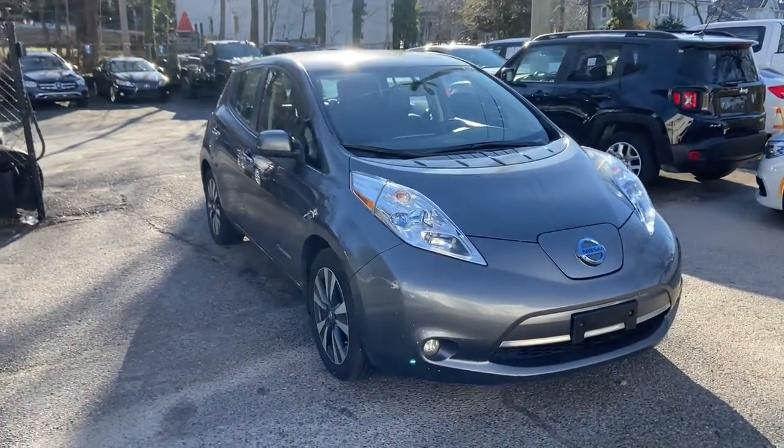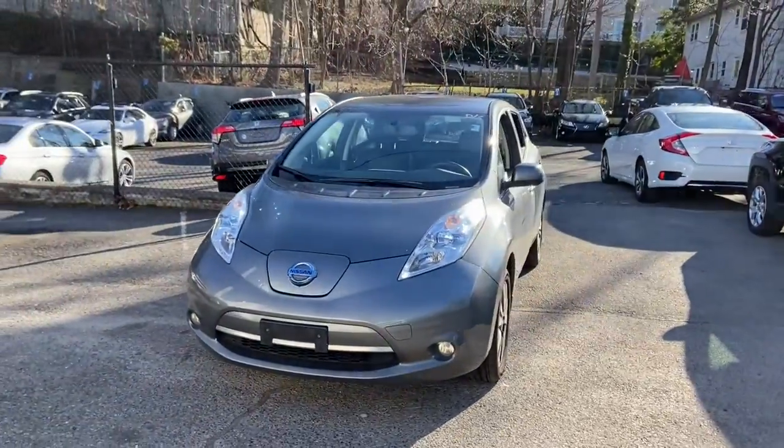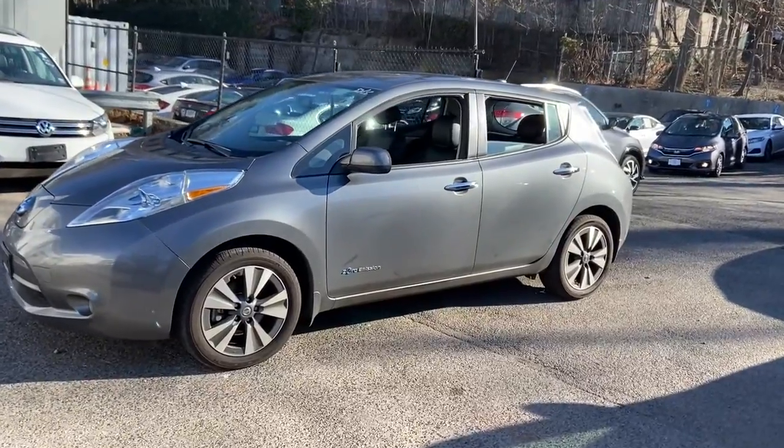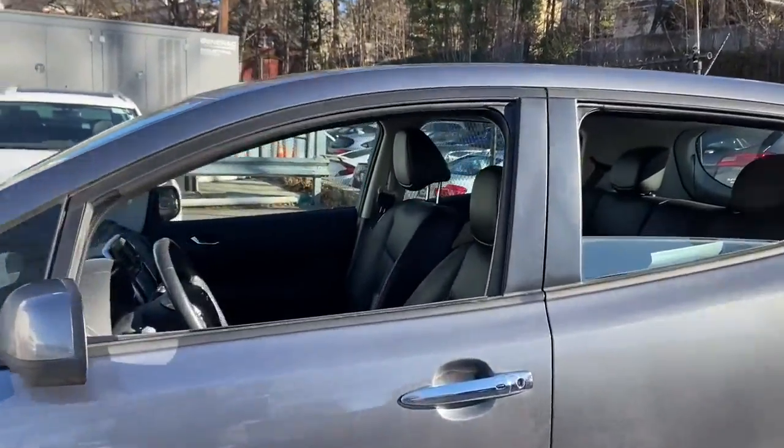Get into the 2017 Nissan LEAF. This vehicle still has fewer than 60,000 miles on the clock, so it won't last long. This eco-minded LEAF is packed with features that let you enjoy efficiency, connectivity, comfort, and security.